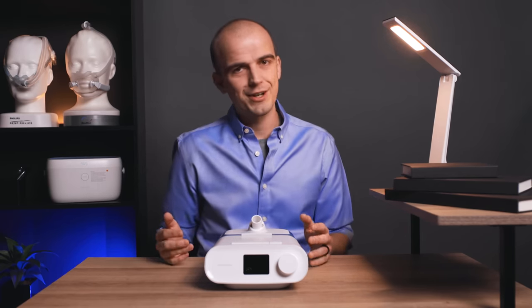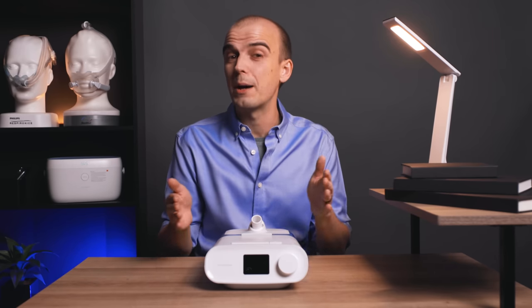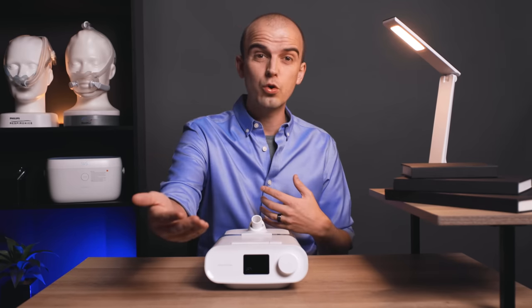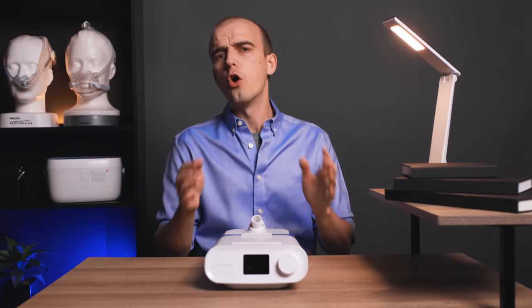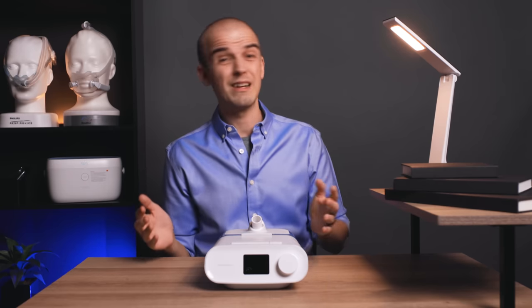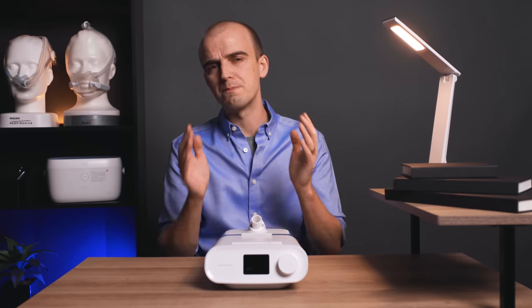The obvious follow-up question is: should I be using my affected CPAP or BiPAP machine at all while I wait? Honestly, this is a question for your physician. Philips put that ball in your court because everyone's needs are unique. Your physician is the only one who can determine whether it is more beneficial to discontinue use while you wait, or whether doing so would be more detrimental to your health than the concerns the recalled machines pose. RespShop can't answer that for you, and neither can Philips — only your physician. Please consult with them before deciding.